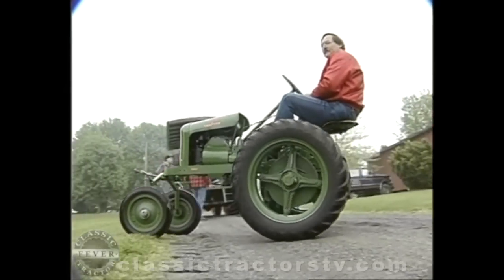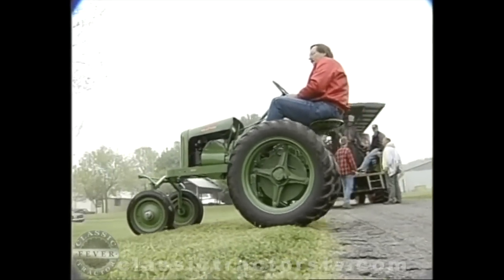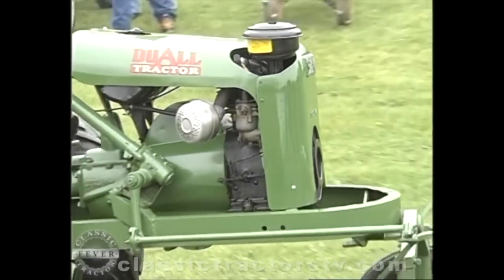It's just a very unique tractor. A lot of aluminum in its construction, which was kind of ahead of its time. And they're kind of cute. But they're a very rugged tractor. They're kind of crude looking — they weren't built for beauty. They were built to do the job, to replace a horse.